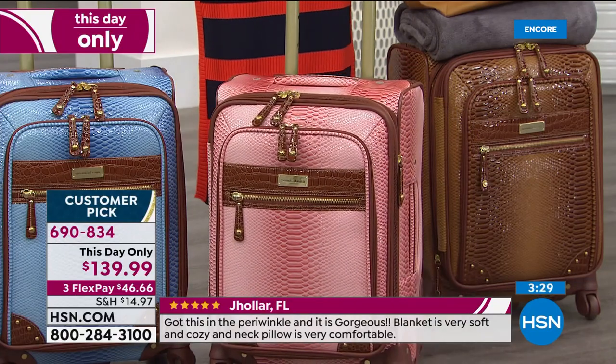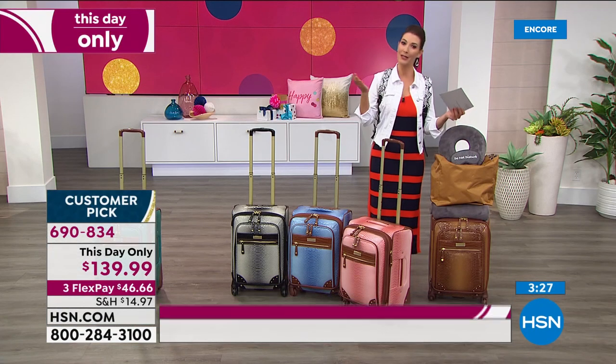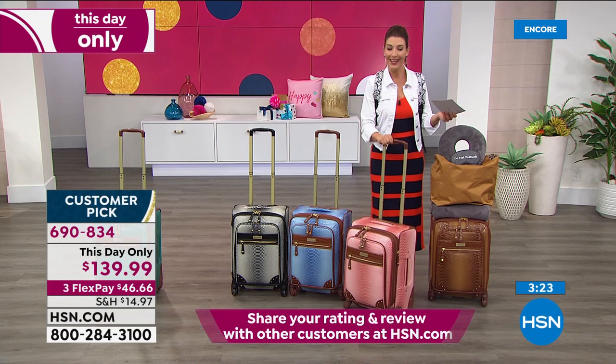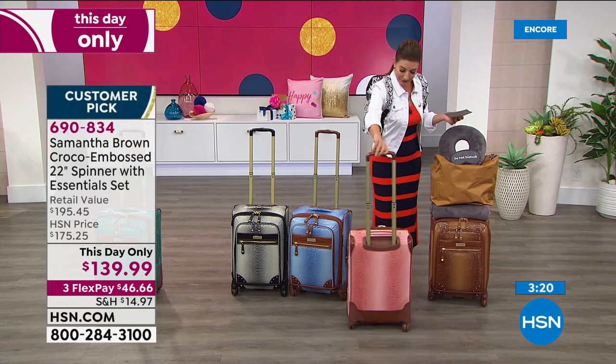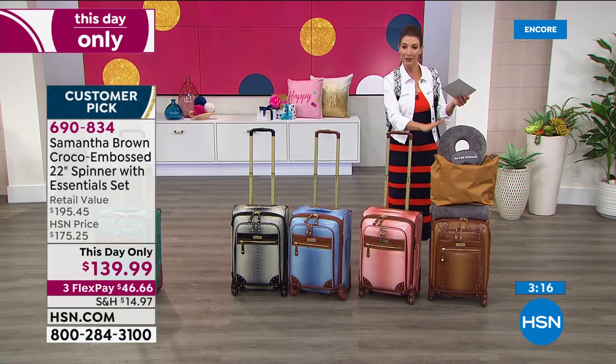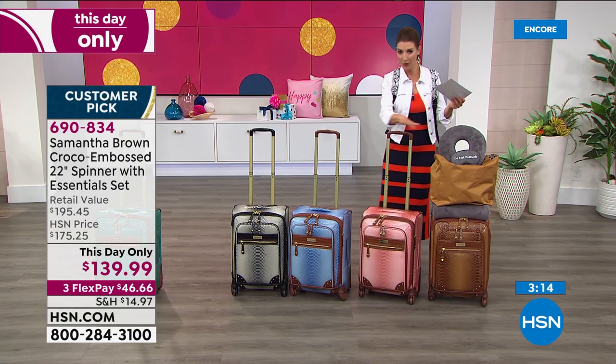We know we can't go overseas this year, but next year and possibly by next winter things will be very different. Start planning now and dreaming of your trip — this is a great buy. You'll be ready to roll. It's the lowest price ever offered, only one day at this price, and there are more matching pieces on hsn.com. Larger spinners are also available. Packing cubes are $32.75 for a set of three — large, medium, and small, with clear tops.